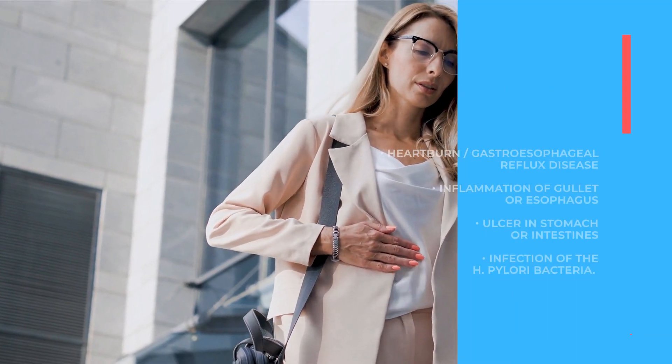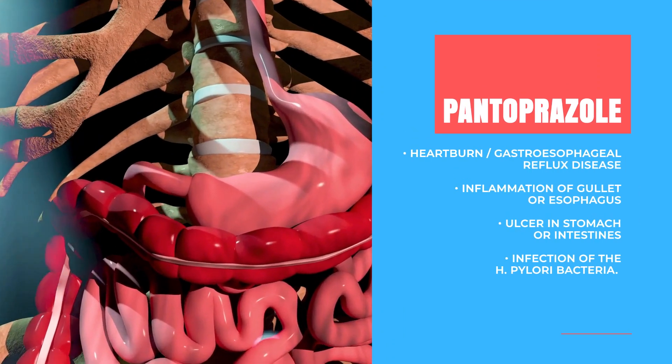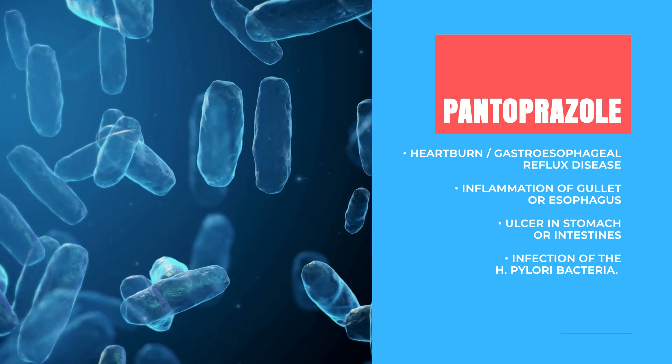Pantoprazole is part of a group of drugs called proton pump inhibitors. These selectively inhibit the acid production of your stomach. Therefore, Pantoprazole can be used to treat heartburn, also called GERD disease, an inflammation of your gullet or esophagus, an ulcer in your stomach or intestines, or an infection with the H. pylori bacteria.